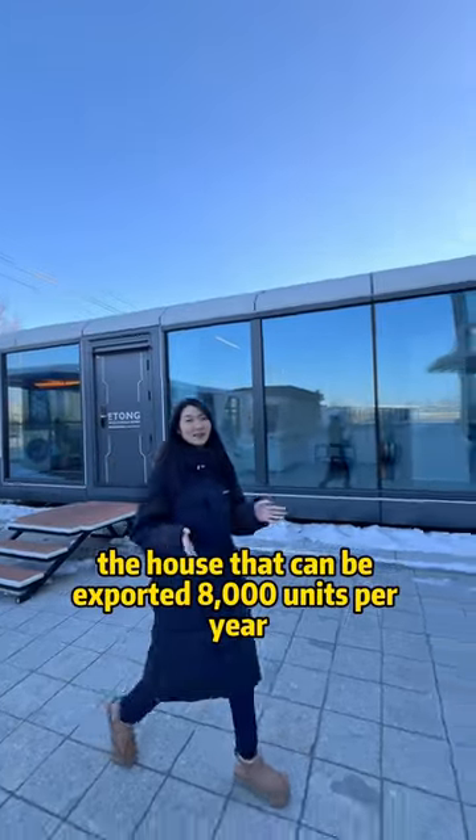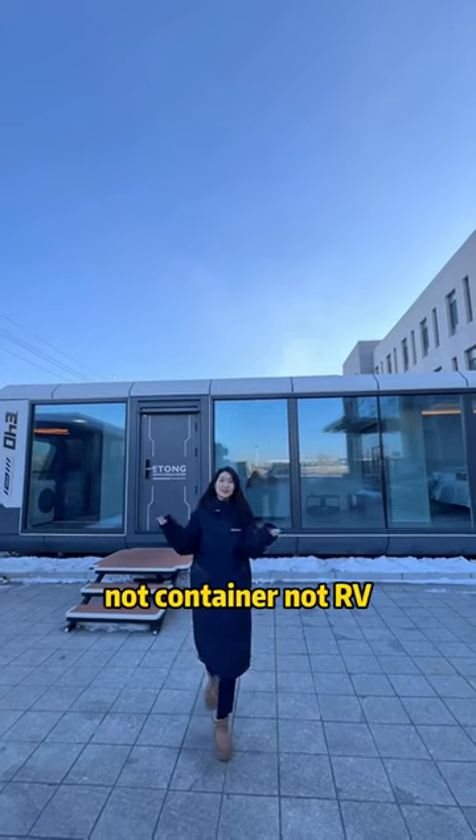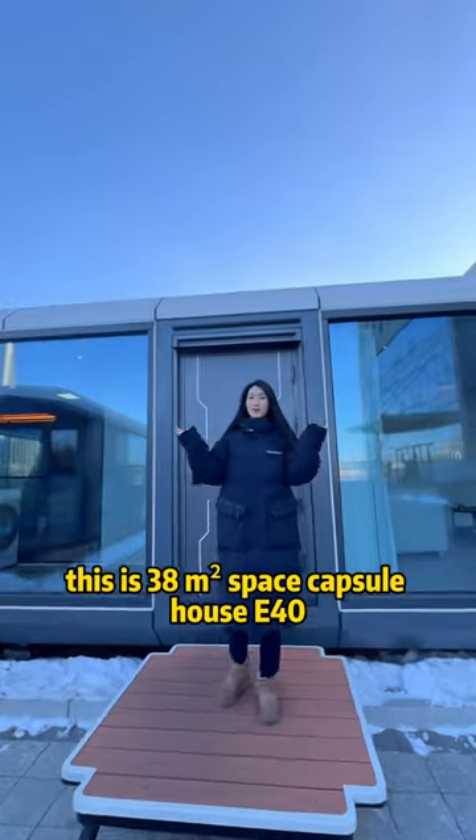The house that can be explored — 8000 units per year. Not a container, not an RV, not a model house. This is the E40, a 38 square meter space capsule house.